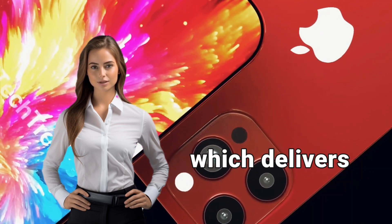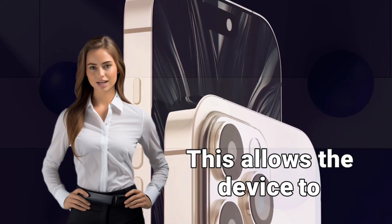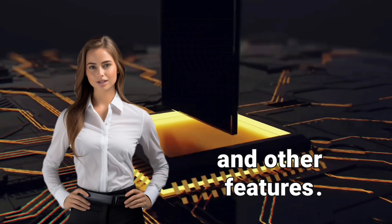The iPhone 16 is powered by the new A18 Bionic chip, which delivers high performance and support for AI features. This allows the device to process tasks faster and more efficiently, while also improving camera performance and other features.